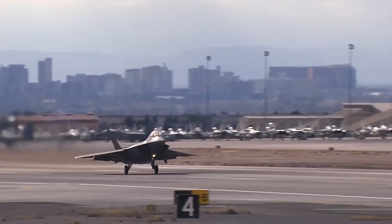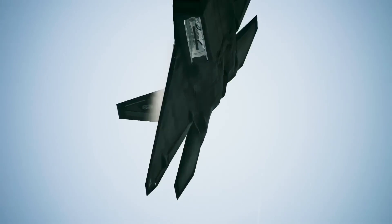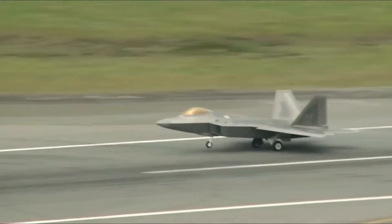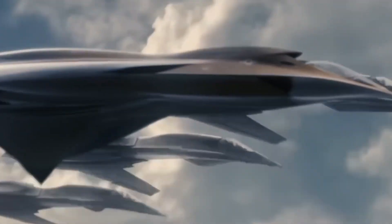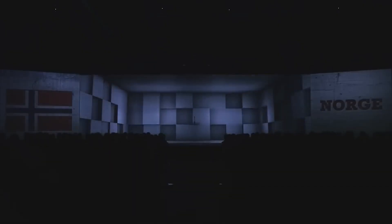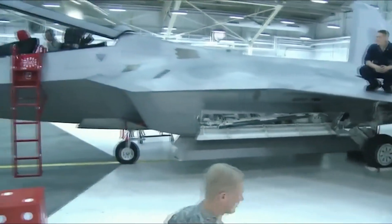While the F-22 Raptor's advanced capabilities made it a natural testbed for these innovations, the X-44 Manta was a bold step toward future air dominance. The F-22's proven stealth and thrust vector controls made it an ideal candidate for experimental advancements, pushing the boundaries of what a fighter jet could achieve. The X-44 Manta wasn't just about stealth — it aimed to enhance firepower significantly. Its tailless, wedge-shaped design promised a larger internal payload and improved range. Unlike the F-22, which carries up to six missiles, the Manta's design hinted at even greater capacity and efficiency.